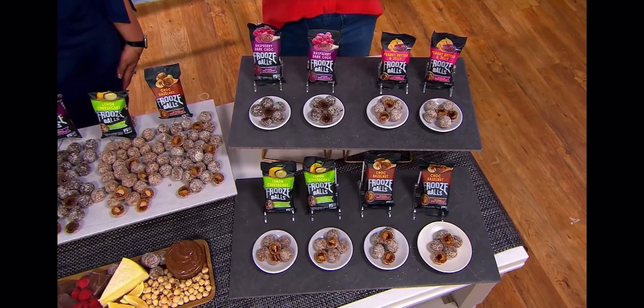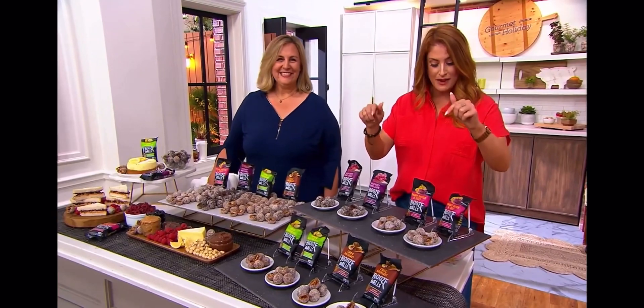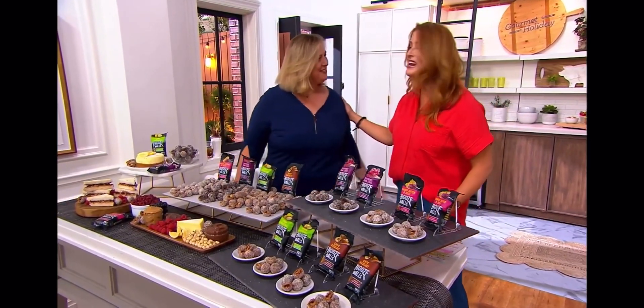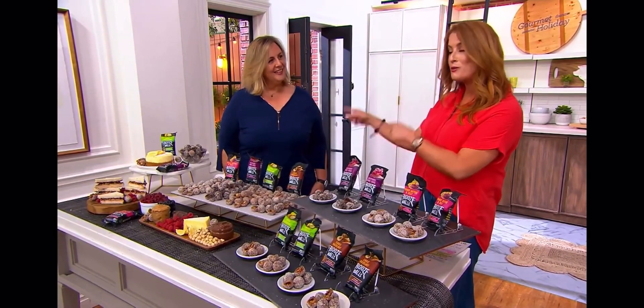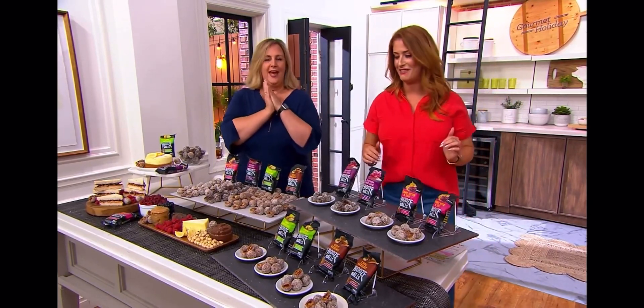If you are looking for some plant-based snacks and power throughout your day, this is where you go. Let me invite in Cherie Jackson. So this company was actually created in New Zealand by Cherie's best friend, and she said, I'm bringing them to the States. We had to have them here.